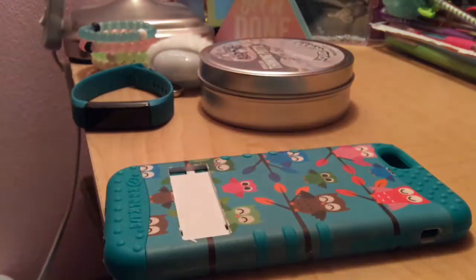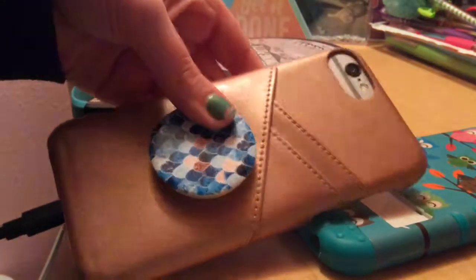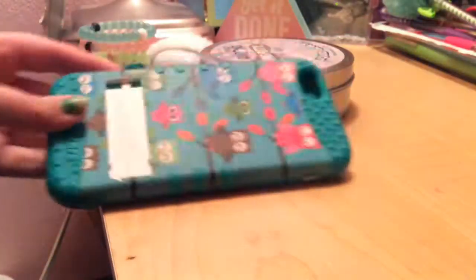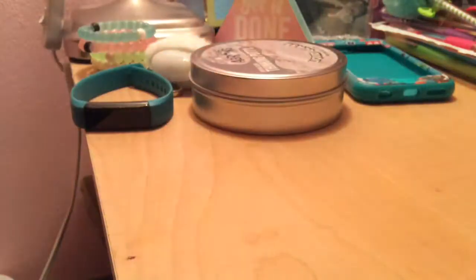Then we have the phone case that was on my phone before — I have a different one on it now, which is one of those where you can put cards in it with a pop socket. This other one is a three-part case and it used to have a stamp but I lost it, so I don't even know why it's still on my desk.